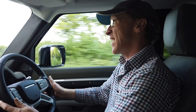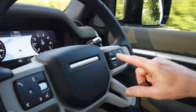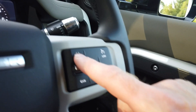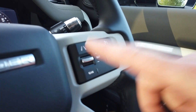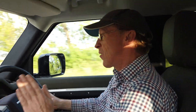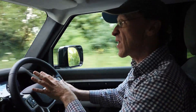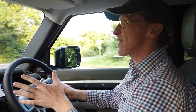Getting back to Lane Keep Assist — it's governed here by a function on the steering wheel. To use Lane Keep Assist you need to be doing more than 40 miles an hour, otherwise it won't work. There are also some other conditions: you don't need to be using your brakes. So we're going to give you a little demonstration to show you how to use this, what the screen warnings are and what it actually does.